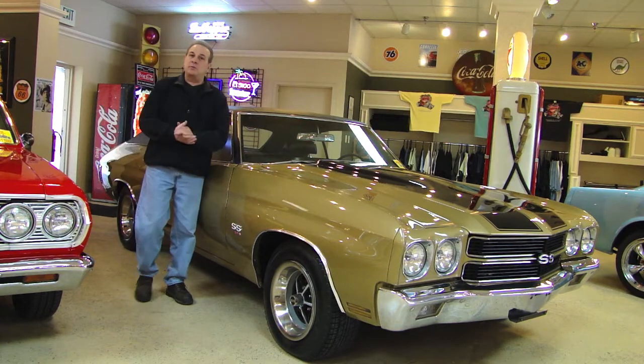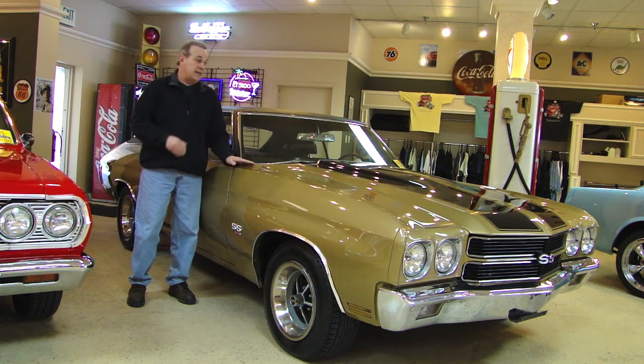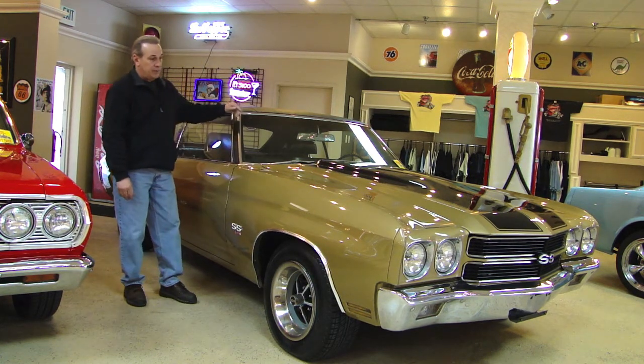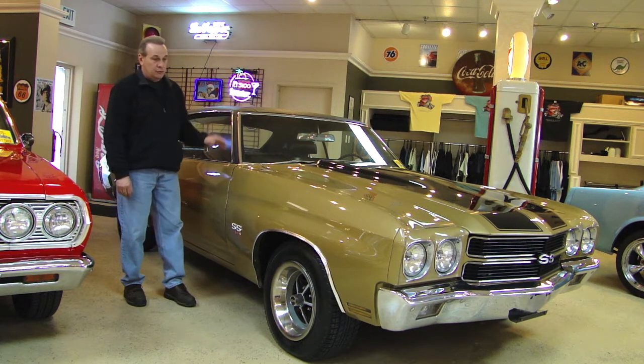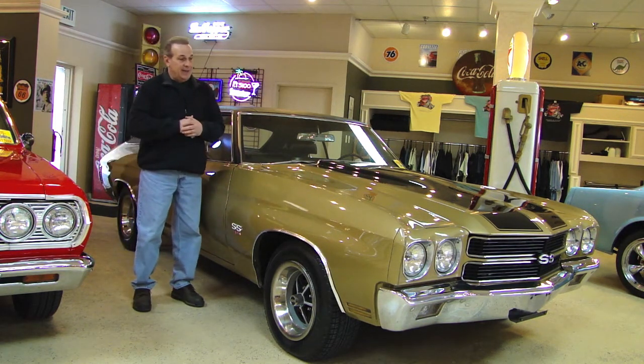Hi everybody, welcome to Browse Performance Motor Cars. My name is Steve Kopczynski and today I'm going to share with you this beautiful 1970 Chevelle SS. This car was done in our shop. It's painted the correct autumn gold. It has the correct vinyl top on it, stripe package. This is a true SS car. She does come with a build sheet. Absolutely stunning car all the way around.